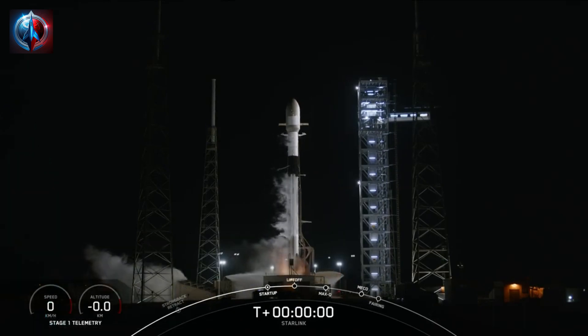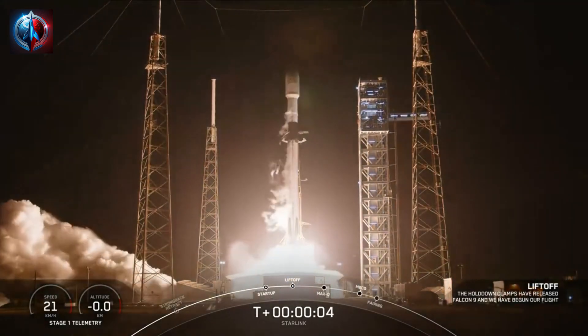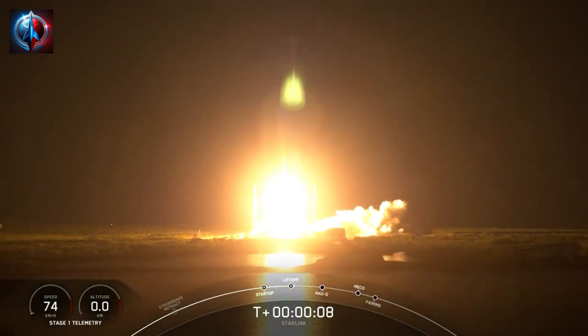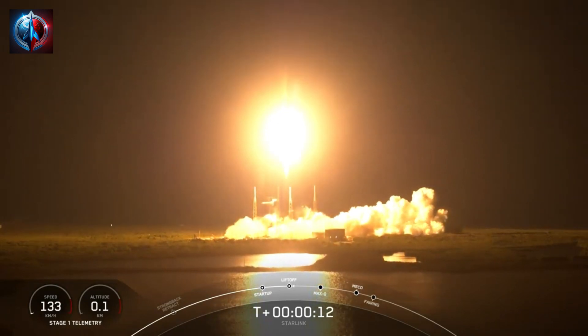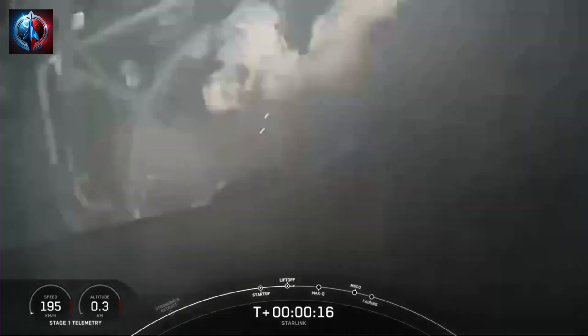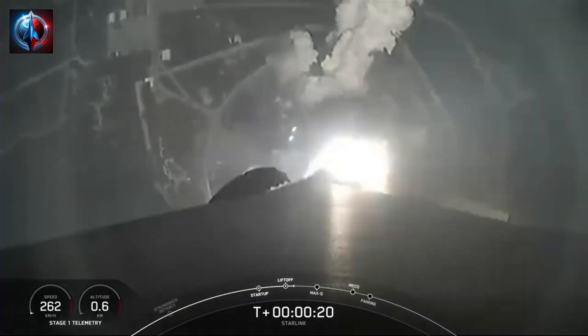Ignition and liftoff of Starlink 6-34. Go Starlink, go Falcon. Vehicle pitching downrange. Stage 1 propulsion is nominal.